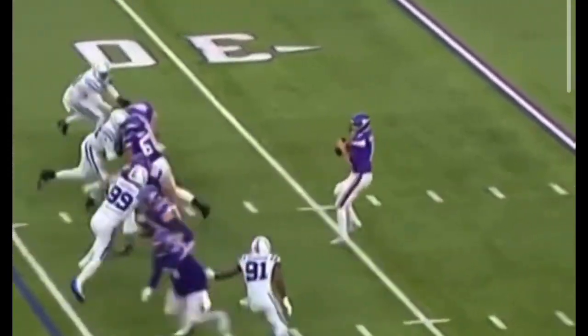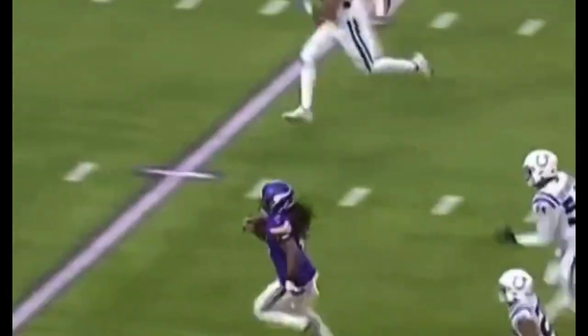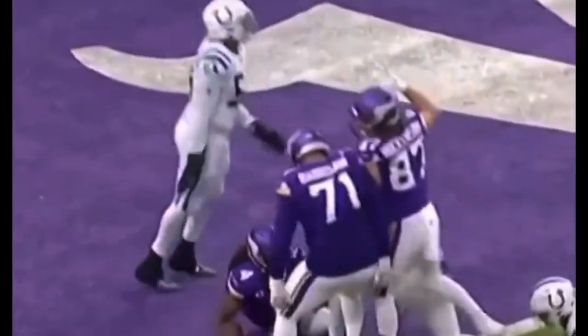And another long touchdown. No timeouts remaining. They're going to set up the screen with Dalvin Cook and let him chew up the yards. Dalvin Cook. Very good. Dalvin Cook is going to be caught up with blockers inside the field. Touchdown.